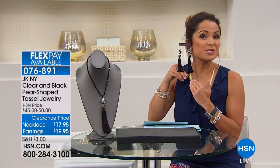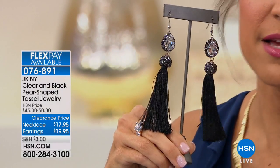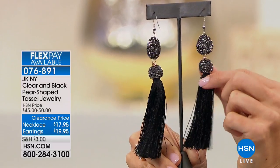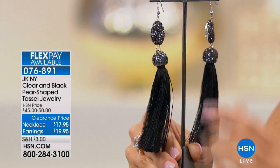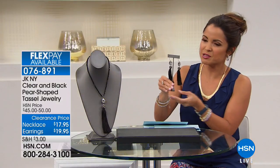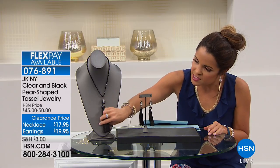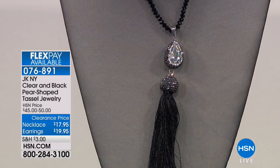I wanted to show you how substantial these are — these are definitely statement earrings. Look how pretty that is. The back is also encrusted with crystals, even on that pear-shaped station. And then you have these super soft tassels at the bottom; even the fabric used for the tassels has a little bit of shimmer to it, so it has a lot of iridescence and sparkle. This truly looks like black spinel to me.